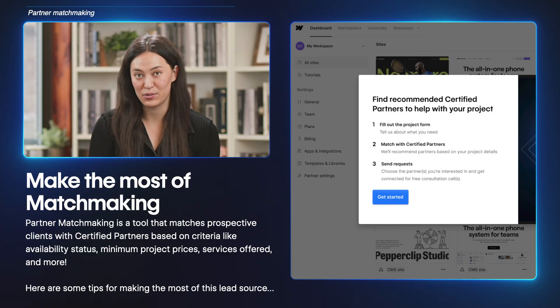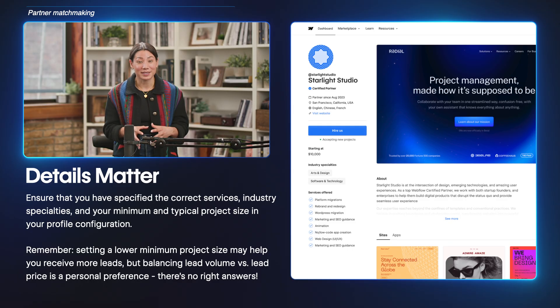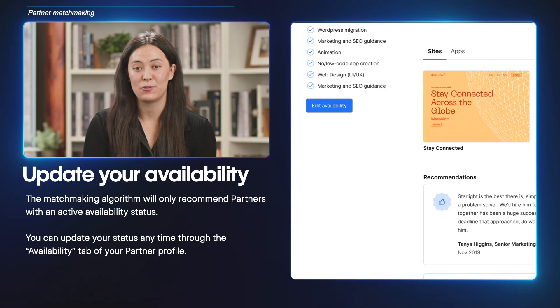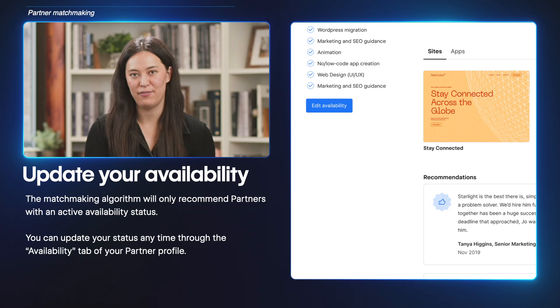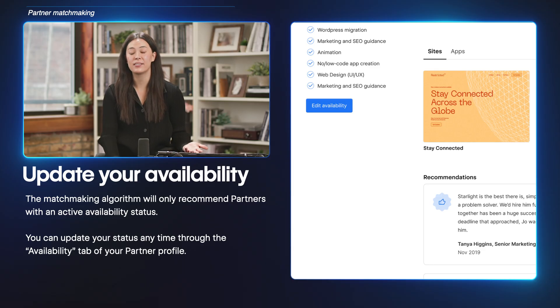Here are some tips for making the most of matchmaking. Being detail-oriented matters — ensure that you're specifying the correct services, industry specialties, your project minimum, and typical project size in your profile configuration. Setting a lower minimum project size may match you to more prospects, but it's good to find the right balance between lead volume and lead quality. Your availability status impacts matchmaking — the algorithm will only recommend partners with an active availability status. You can manually update your status anytime through the availability tab of your partner profile. Webflow also automatically updates your availability based on your lead responses, so your status stays up to date. We'll send you an email whenever you need to manually reconfirm your availability — this happens if there's been no activity for two weeks.